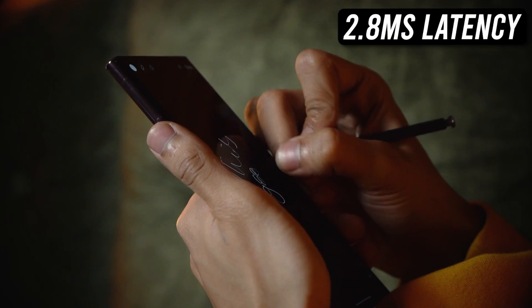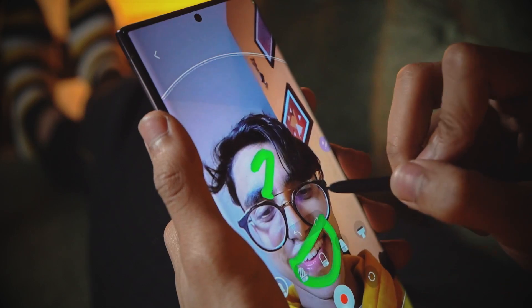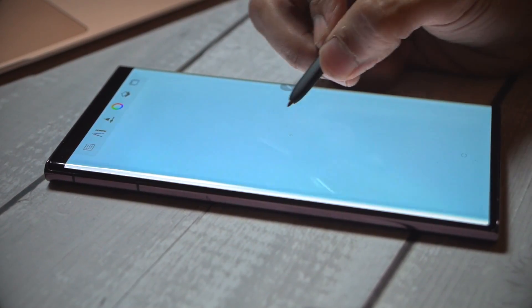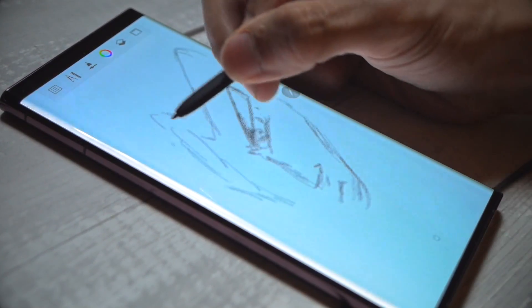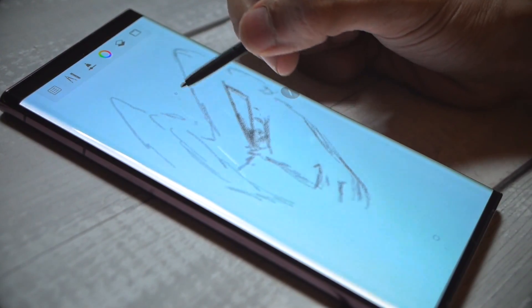Samsung says the latency has now been reduced to 2.8 milliseconds this year, and this pen also relies on AI to better predict your strokes. Honestly, after having used the S Pen for years, this is the most responsive, natural, and smoothest it has ever felt. More on this in the full review.